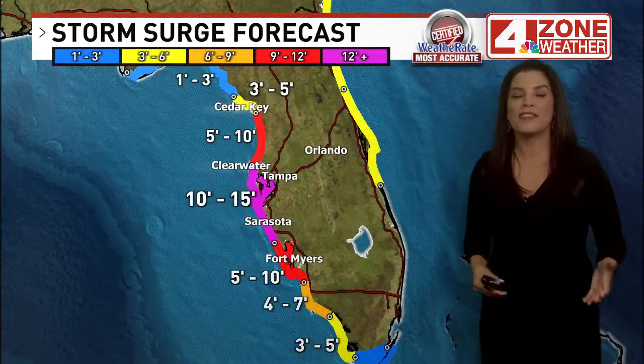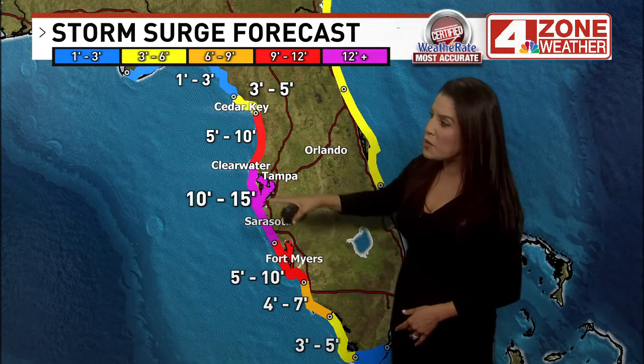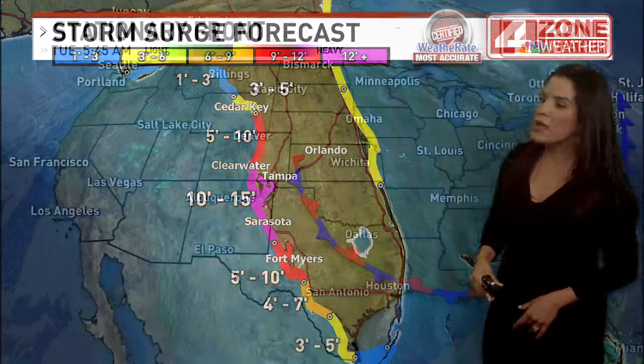Add the rain, which will fall at intense rates, plus the storm surge. We're talking a life-threatening storm surge of 10 to 15 feet in some very populated areas like Clearwater, Tampa, and Sarasota.